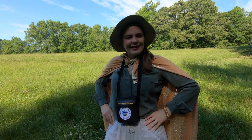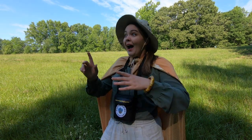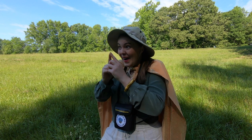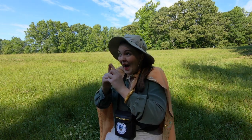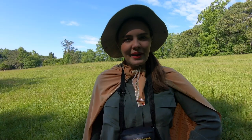Let me show that to you again in slow motion so you can really get it down. Great! Now that we've celebrated, let's talk more about this beautiful bird.